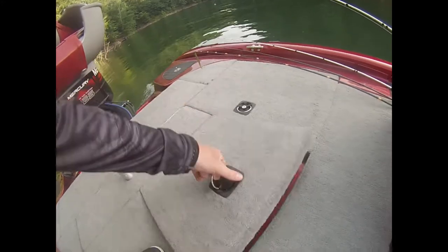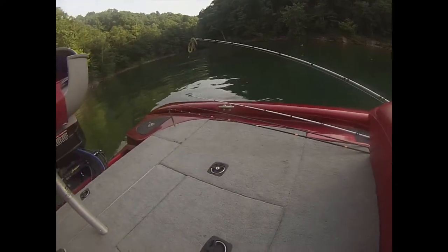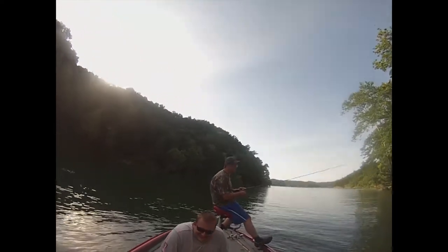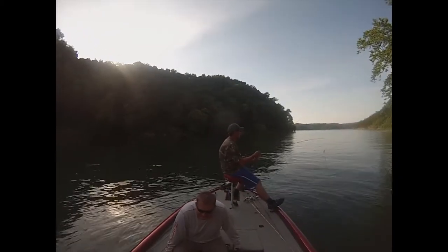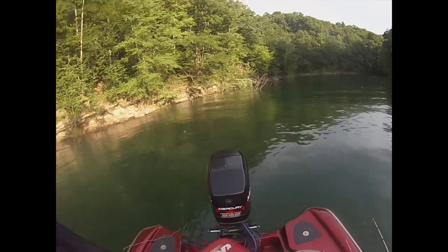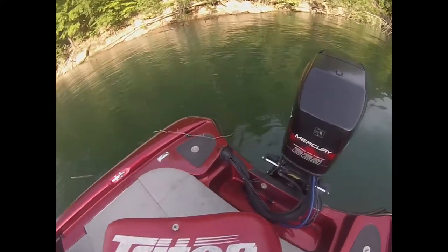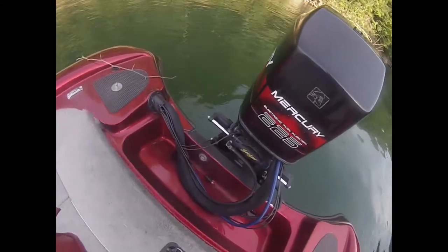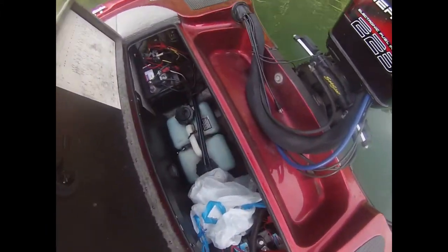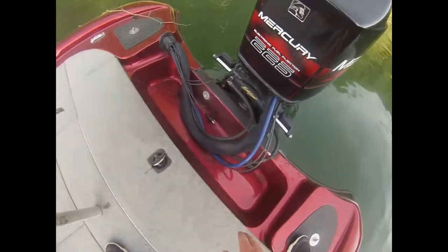He got a little hot so we let him go - too big for the well. Then you got just another one right there. Yes sir! We got the Mercury back here, 225 EFI. Without this stuff right here this boat would not run - batteries and oil tank and a trash bag. Don't know what's in that, might not want to know.